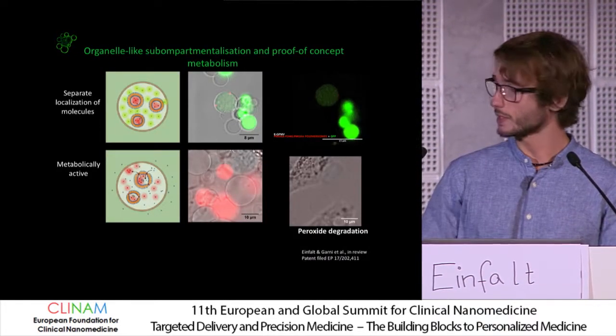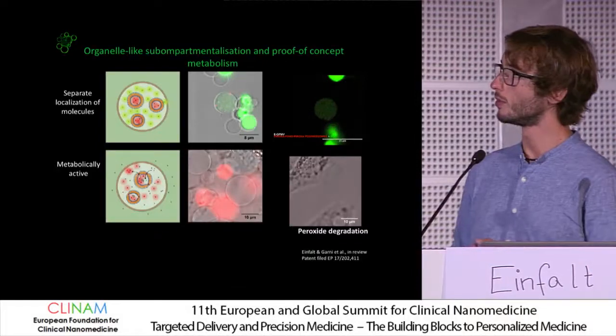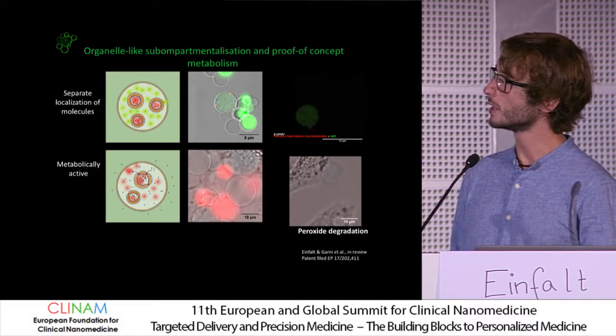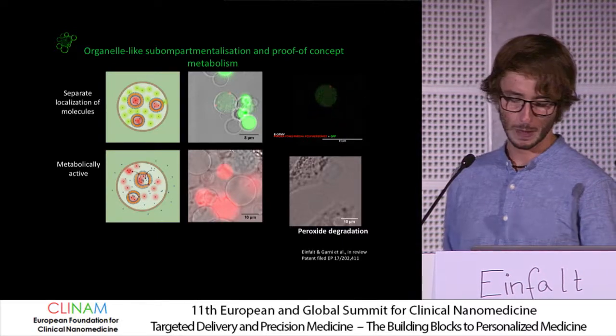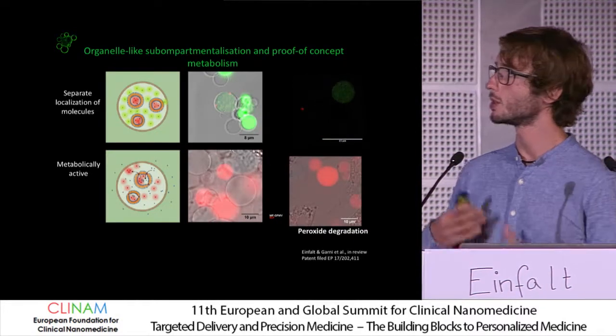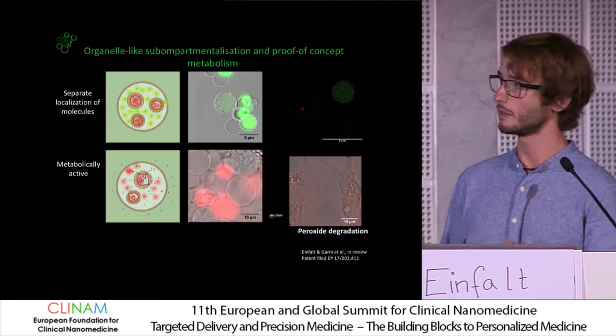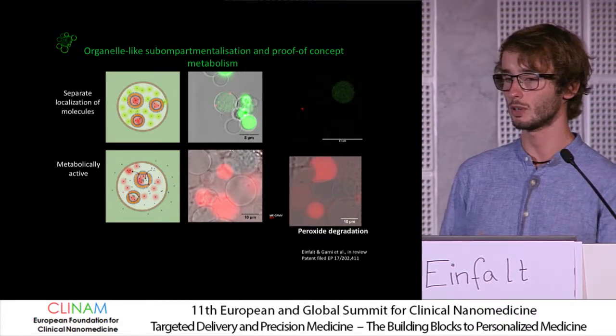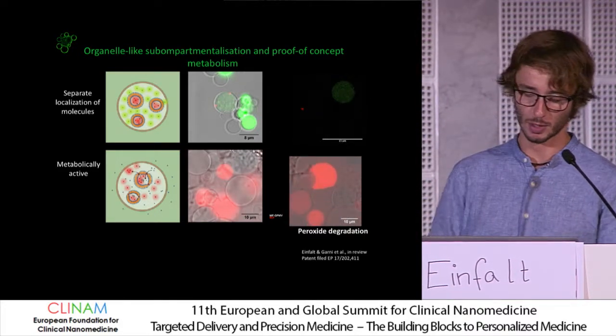This led us to develop a system based on what I presented before: to take these GPMVs — these microspheres — and encapsulate polymersomes within them, including polymersomes loaded with horseradish peroxidase. This allowed us to make confined reactions in cell-like microsphere compartments that are fully compatible with both flow cytometry and microscopy techniques.